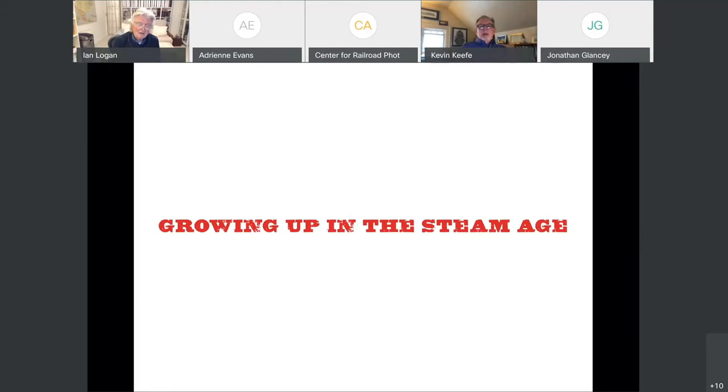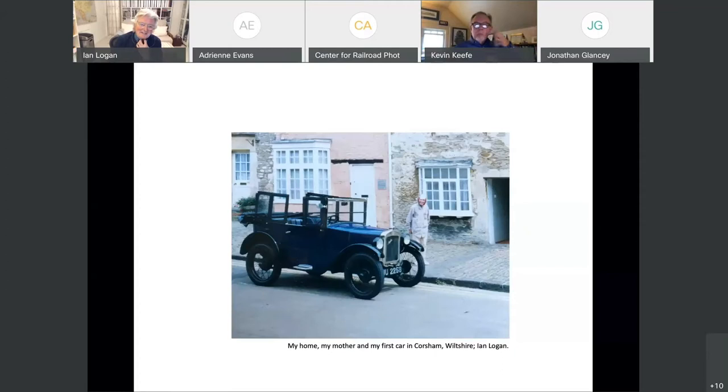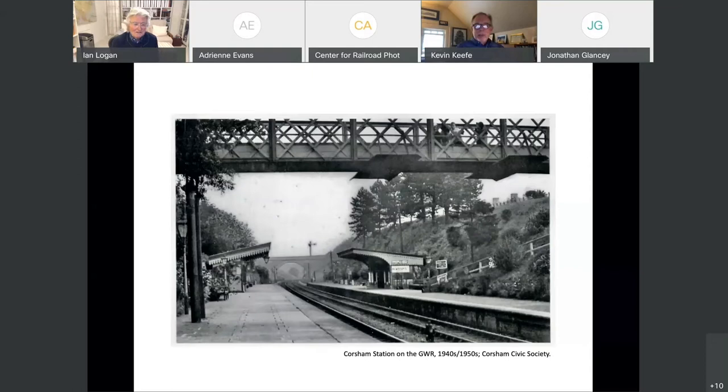I come from a small town in the west of England, which was quite an interesting town — it was on the Great Western Line, mostly designed by Brunel. I lived in a 1600s house that was built for Flemish weavers. That's my mother there, and I have a little Austin 7 which I bought when I was 18. I'm now 80 and I still have it.